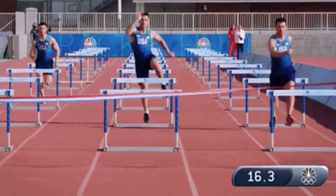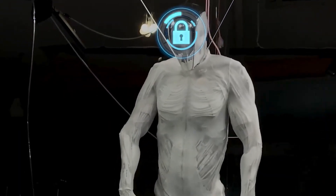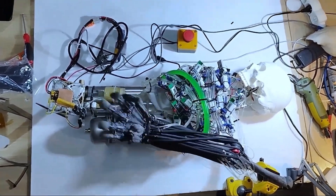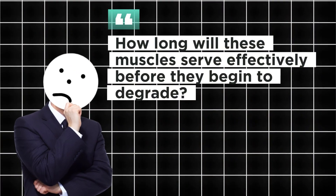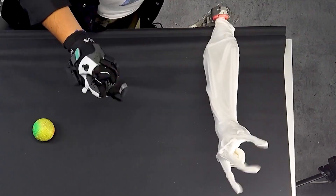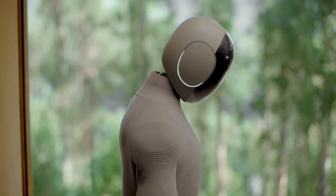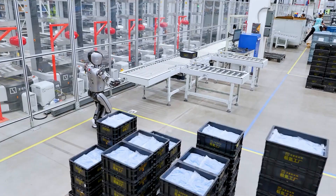Of course, there are still challenges to overcome. Proto-Alpha is in the early stages of development, and one major hurdle is the high cost and complexity of producing these materials at scale. Durability is another concern — how long will these artificial muscles last before they start to degrade? Despite these challenges, Proto-Alpha represents a huge leap forward for robotics, offering a glimpse into a future where robots go beyond being just tools and become active partners in our everyday lives.